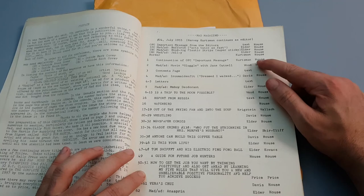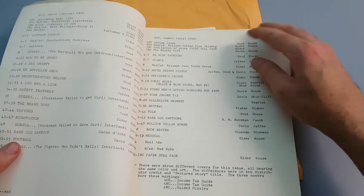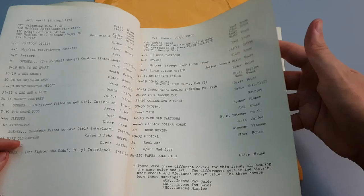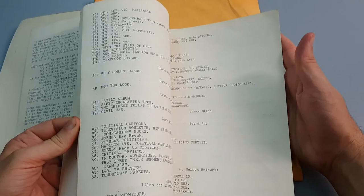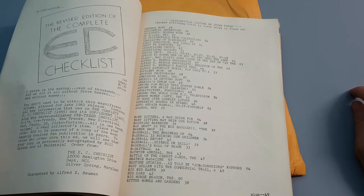You've got Will Elder, Harvey Kurtzman, Wally Wood, Jack Davis, those types. And it goes through each edition — the number of the edition and what happens in it, and the page numbers. There are different covers for the issue. It's guaranteed by Alfred N. Newman down the bottom here, and there's the complete EC checklist.